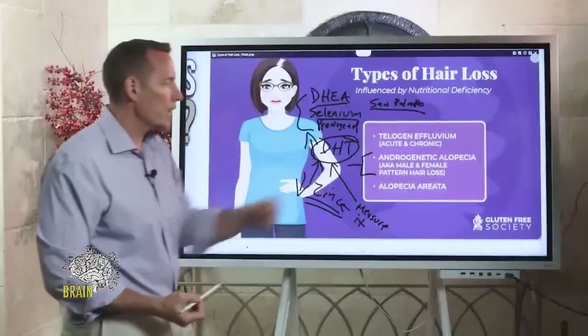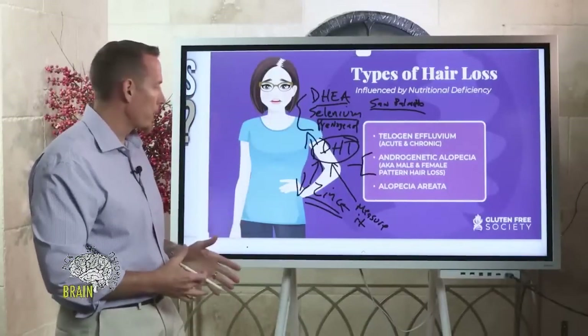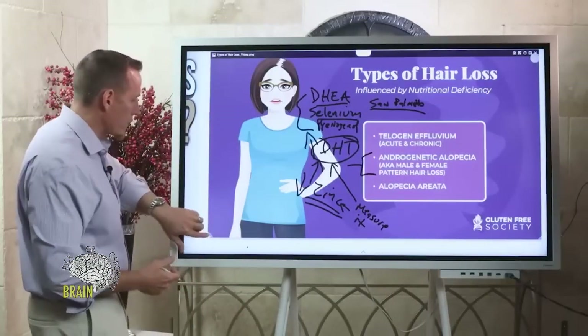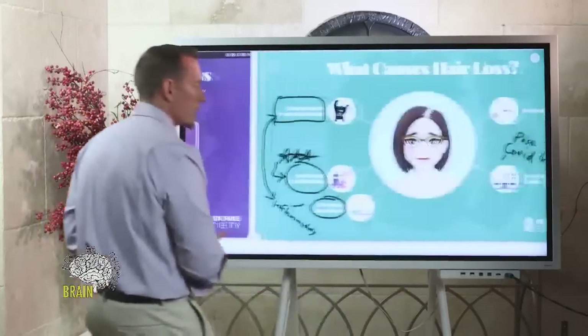If you see that pattern — elevated DHT and low zinc — this is where zinc supplementation can be very, very helpful for that type of hormone-related hair loss pattern. That's probably one of the more common questions I get online.